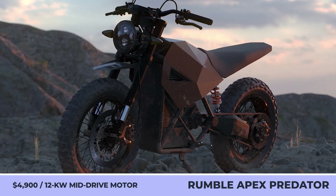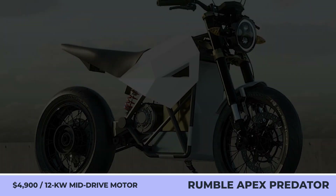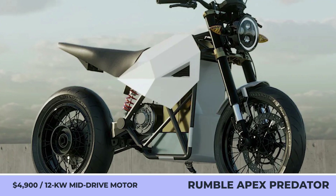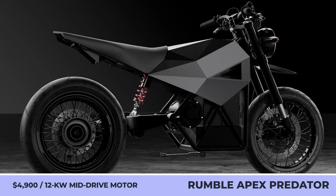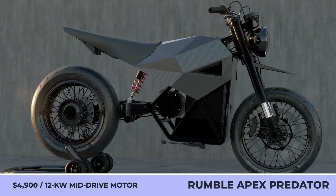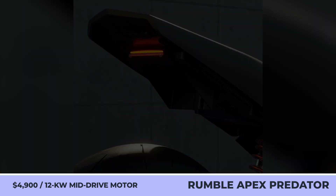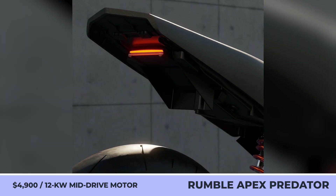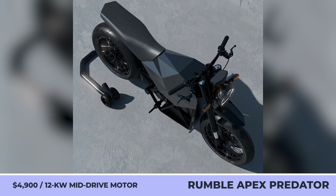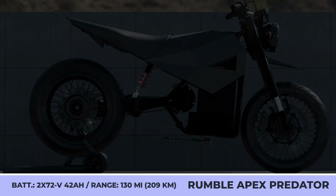Rumble Apex Predator. It seems Rumble Motors reconsidered its identity and switched from making moped-style bicycles to electric motorcycles. The company recently unveiled a future model called the Apex Predator. Based on the company's best-selling e-bike, the Apex Predator retains a tubular frame under matte black angular bodywork but completely loses the pedals. Performance comes from a powerful belt-driven mid-drive motor with a 12-kilowatt output.